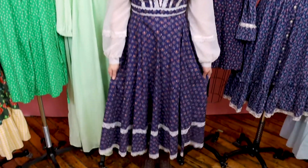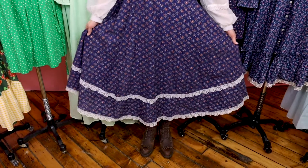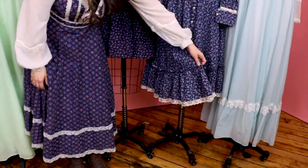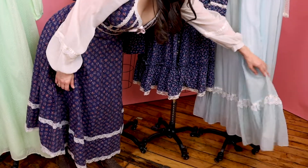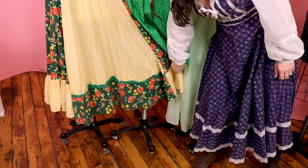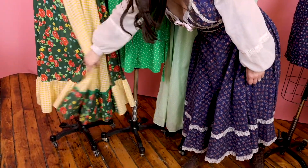Another key element to a cottagecore dress is a full hem with a ruffle and some lace on it. You're gonna notice the extra detail at the hem of the dress. This one's fully gathered with some lace, and this one has lace detail at the hem as well. You're even gonna notice that this one over here has different panels and gathers at the hem. So the key elements to keep in mind are a fit and a flare, possibly a ruffle at the hem with some lace, and possibly a full sleeve — it could be sheer or it could be solid.